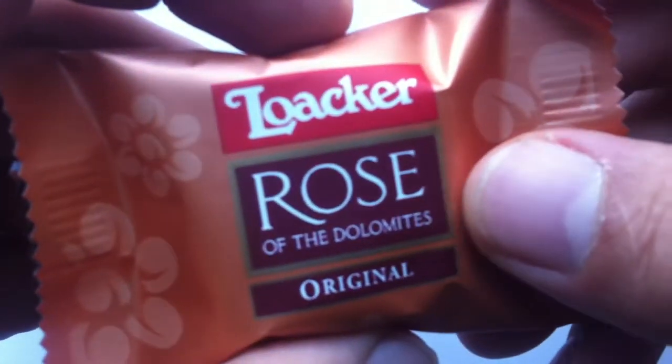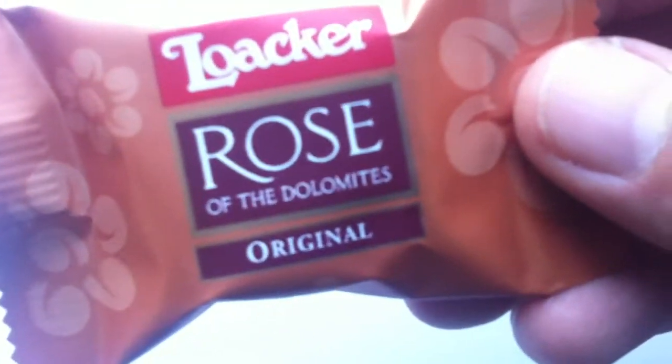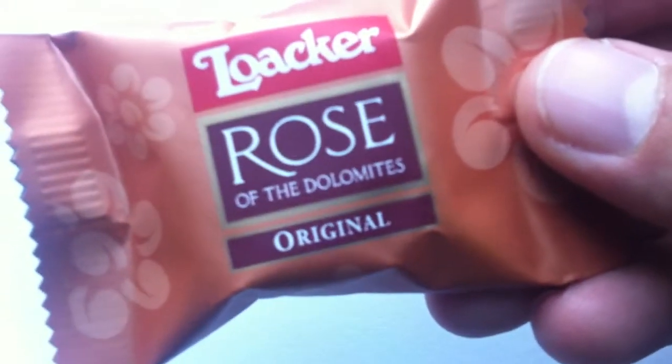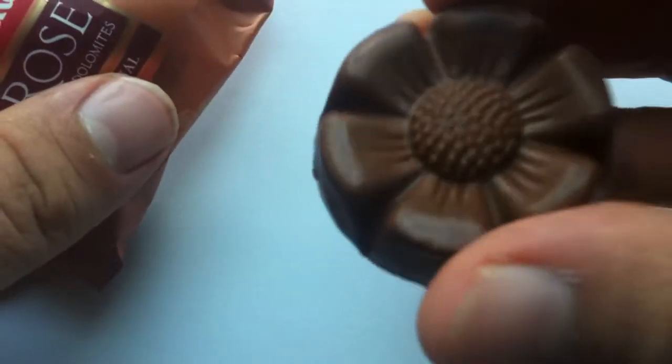I don't know where this came from — I have no idea how I got this in my hand, but I have it. And it's the Rose of the Dolomites, which is actually kind of an outlier in some of their products. I think this is a praline thing, so it maybe has some biscuit or almond in it. But mainly, looking at the pictures, it looks like it's basically just chocolate.